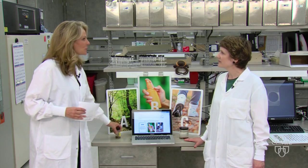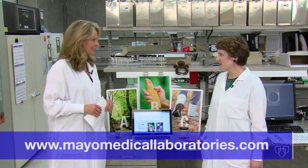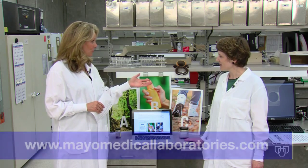Where can we go to find this tool online? Mayomedicallaboratories.com. Thank you so much for joining us. For more health news, go to the Mayo Clinic News Network. I'm Vivian Williams.